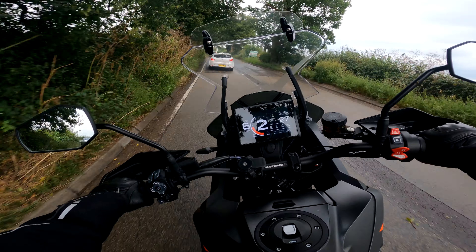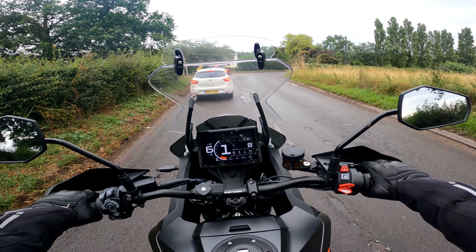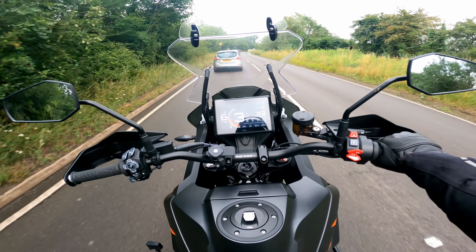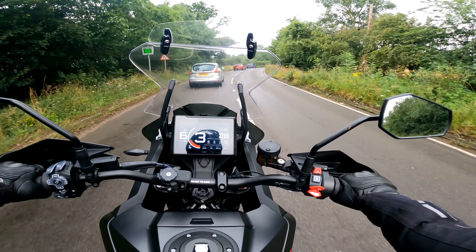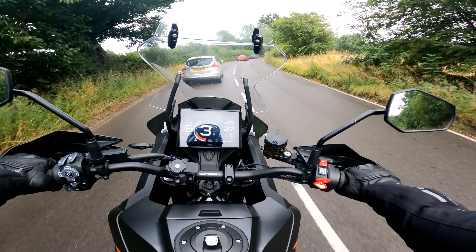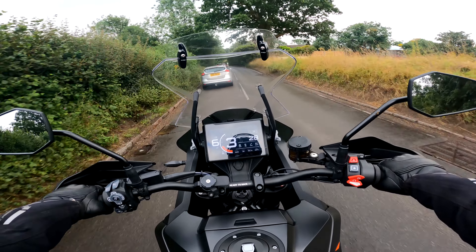If I'm still liking the bike, what annoys me, and what I've sort of got over — if that makes sense. I'm going to try not to repeat a lot of the stuff that was in my one month ownership review, so if you haven't seen it already I'll put it in the top corner. Stick around if you're interested in that.